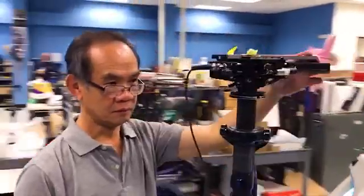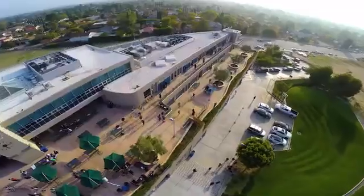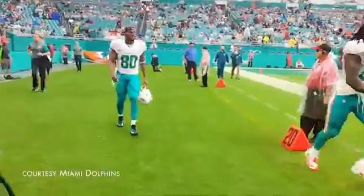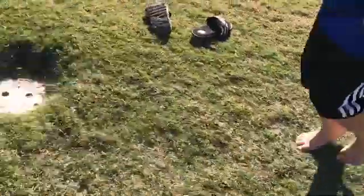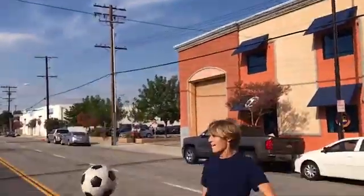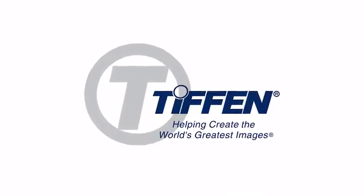The Steadicam Vault gives you stability and agility, and that's the key. The Vault effectively puts Steadicam technology in the palm of your hand. Our mission has always been to help people create the world's greatest images. So back us today — we can't wait to see what you guys are going to create.